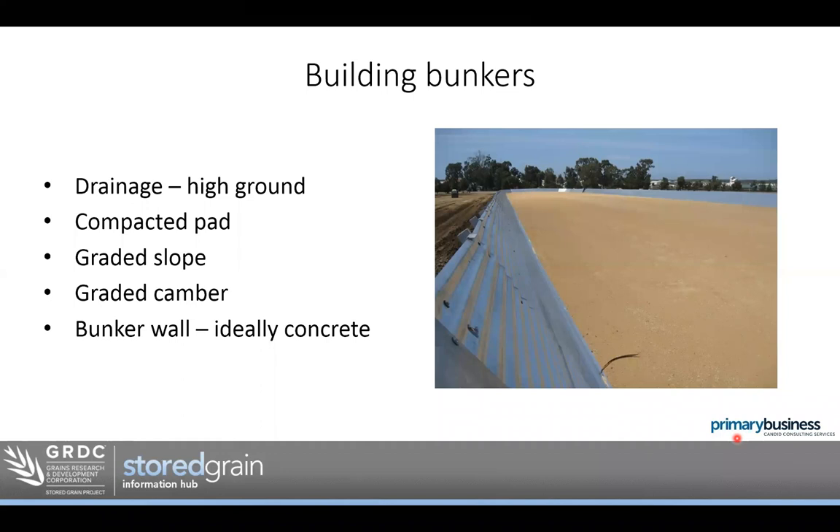It really is worth building a good site for a bunker. If you've got really flat ground, you can actually add a bit of dirt to create a camber without digging a channel around the outside. Bunker walls are not always required, but they do increase your capacity and can help with sealing and clamping the tarp. Concrete walls are ideal as a good clamping system, but there are all sorts of options. I wouldn't recommend using hay or straw as a wall, purely because insect grain pests will live in that hay and straw and infest your bunker.